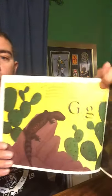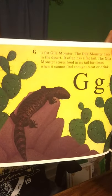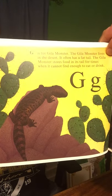G is for Gila Monster. The Gila Monster lives in the desert. It often has a fat tail. The Gila Monster stores food in its tail for times when it cannot find enough to eat or drink. It's also poisonous.